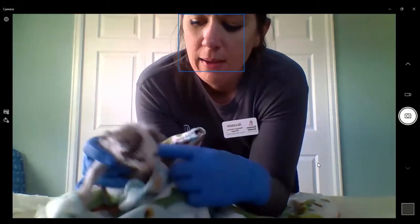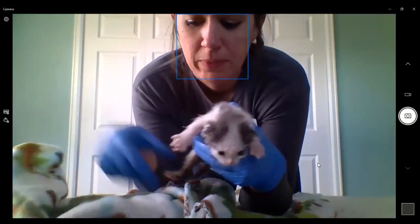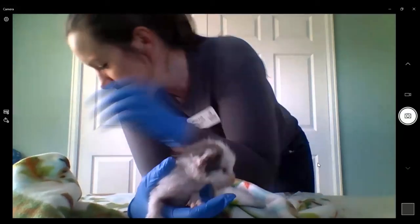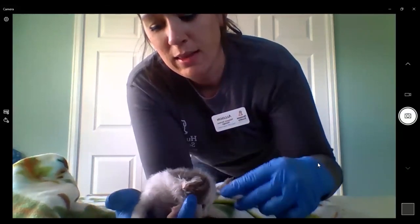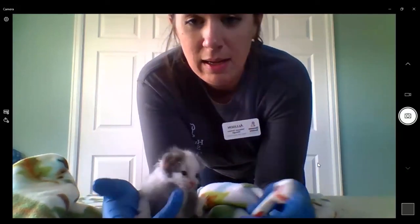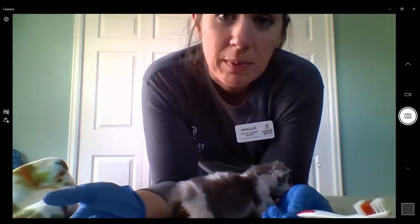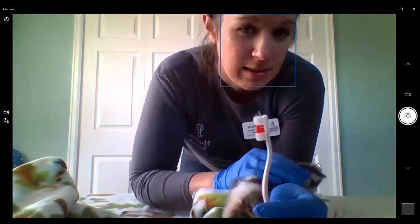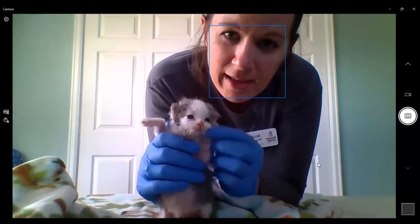So that is the gist of bottle baby kittens — making sure that everybody gets fed and pottied and stays clean. We do have to do a bath tonight because we're having some diarrhea struggles that they're on treatment for. Thanks for watching — say bye bye!